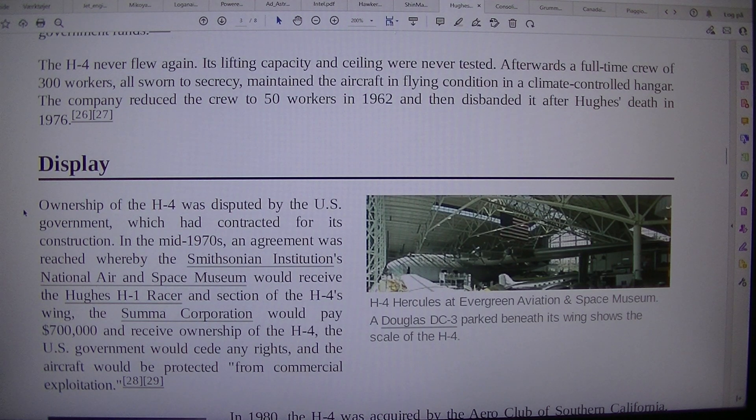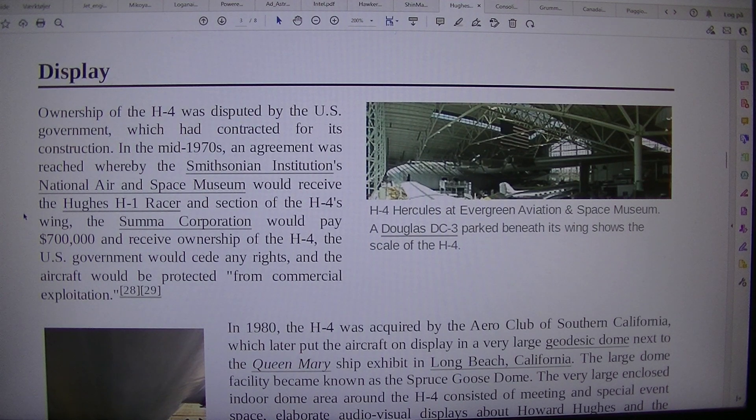The H-4 Hercules is displayed at the Evergreen Aviation and Space Museum. A Douglas DC-3 parked beneath its wing shows the scale of the H-4. Ownership of the H-4 was disputed by the U.S. government, which had contracted for its construction. In the mid-1970s, an agreement was reached whereby the Smithsonian Institution's National Air and Space Museum would receive a Hughes H-1 racer and a section of the H-4 wing. The Summa Corporation would pay $700,000 and receive ownership of the H-4, the U.S. government would cede any rights, and the aircraft would be protected from commercial exploitation.